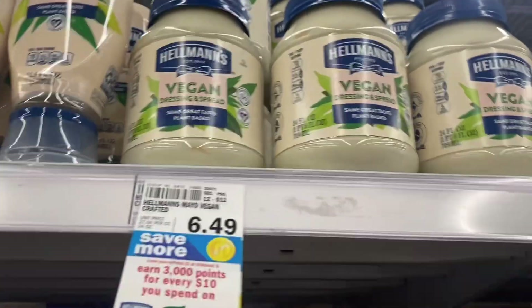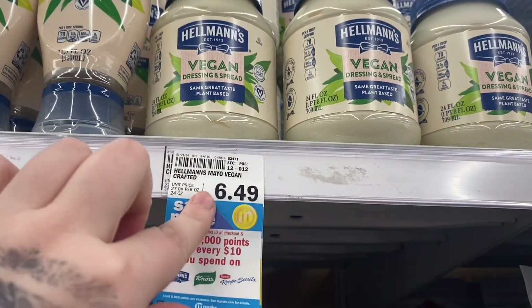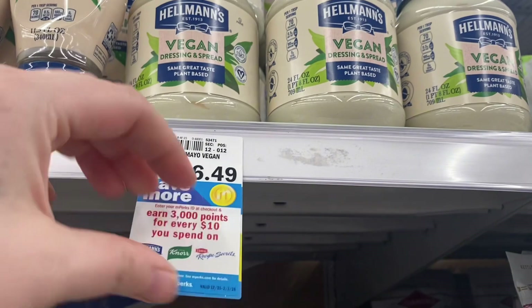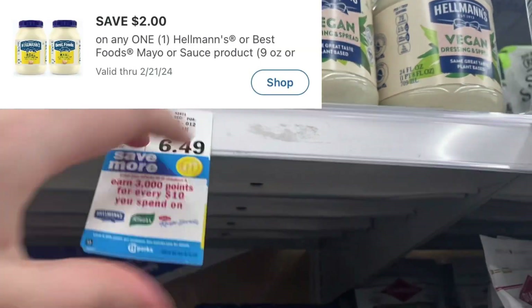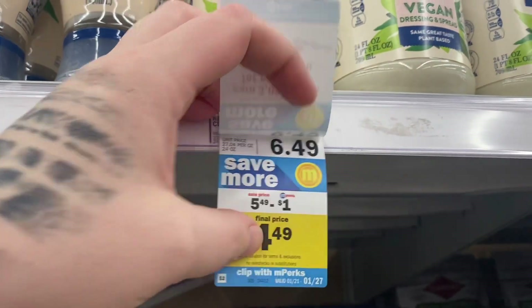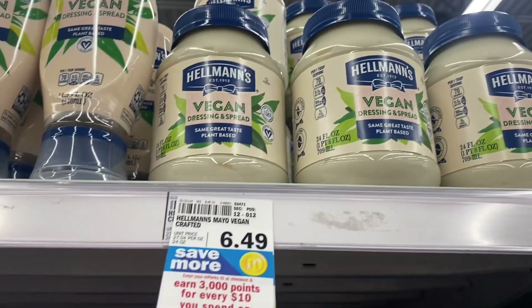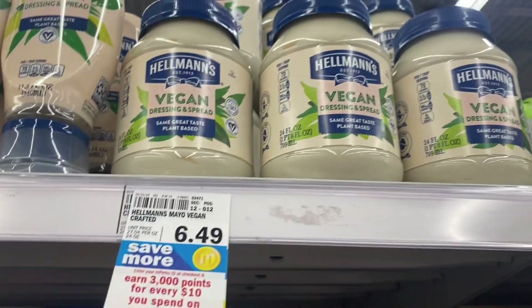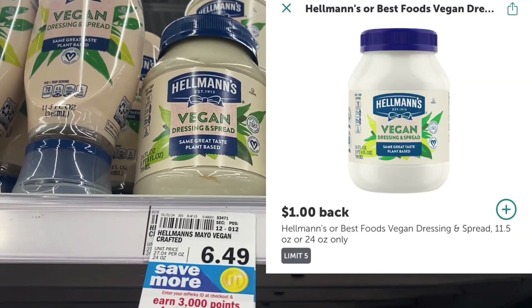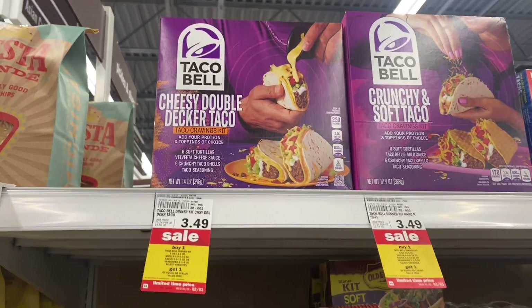If you need a great deal on a vegan mayonnaise spread, this is on regular price for $6.49. We have a $2.00 Mperks for it — the sign says $1 but I scanned it in my app and it's $2.00 — so you'd pay $4.49, and then with a $1.00 Ibotta rebate it comes down to just $3.49.